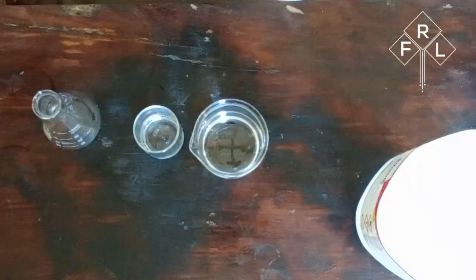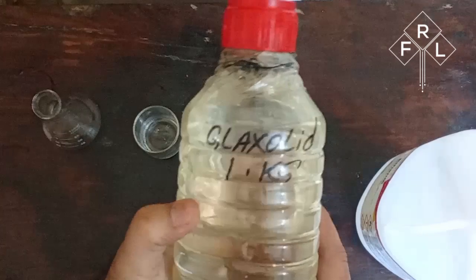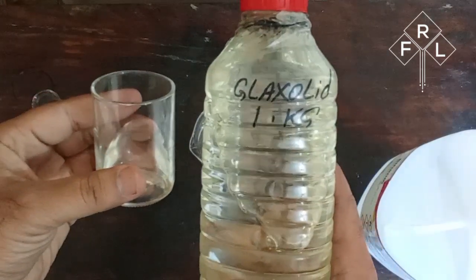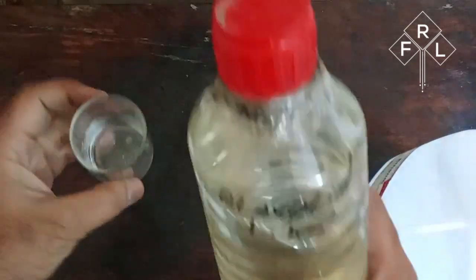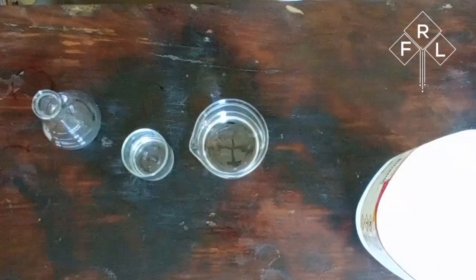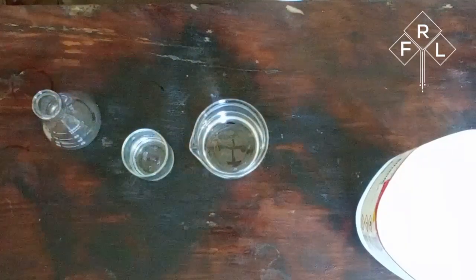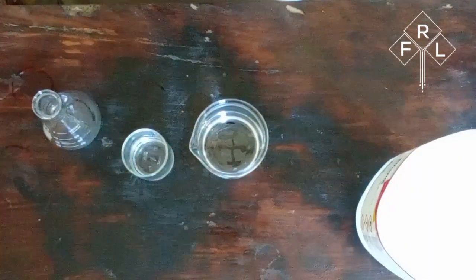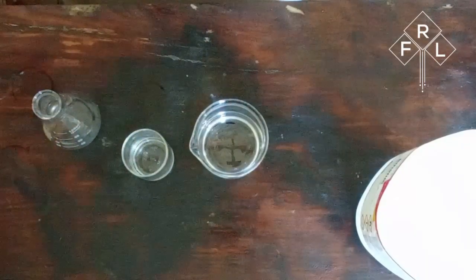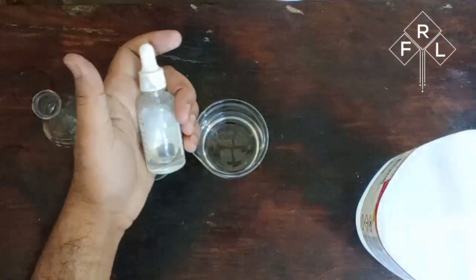Next up, let's talk about our third key ingredient: Glaxolite. Check out this massive 1-kilogram bottle right here — I went all out to make sure we have more than enough to work with. We're going to mix 12 grams of Glaxolite into our compound, which already includes 125 milliliters of distilled water and 12 grams of our prepped sandinol. This magical concoction is going to be the secret sauce that makes our perfume truly unforgettable.